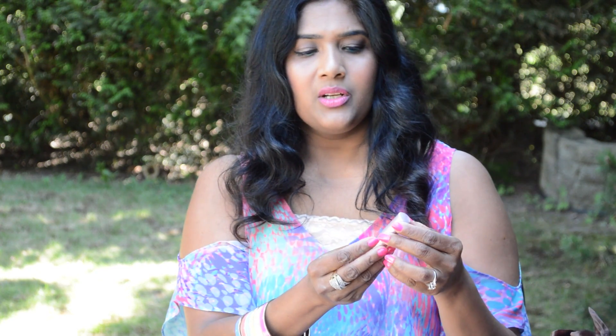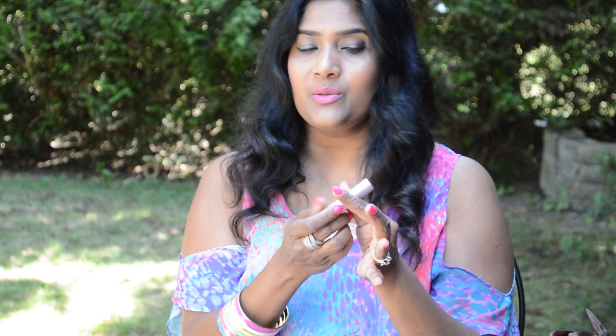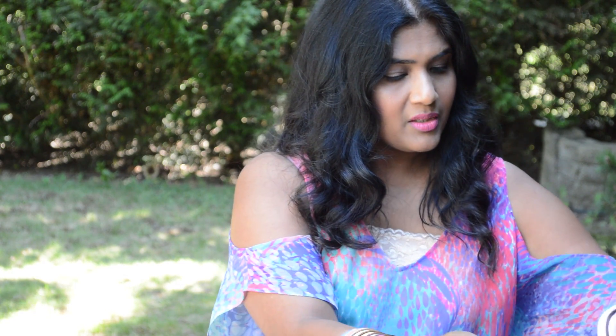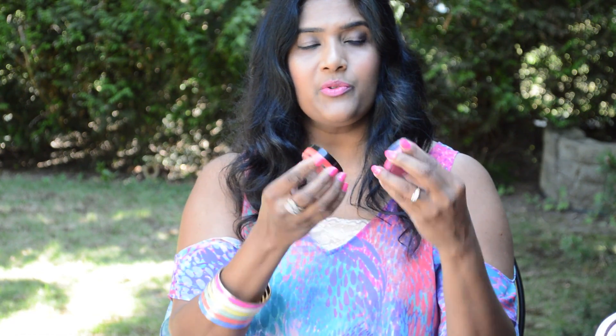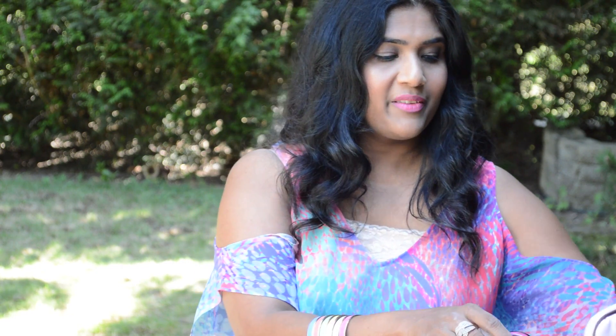I use the Sugar Rose Fresh lip balm, which has SPF 15. It's a sample size so it's very useful. I also take two cream blushes from Revlon — the Revlon Photo Ready blushes. I take two colors and apply either one or mix both on my cheeks, especially after I'm done in the water.